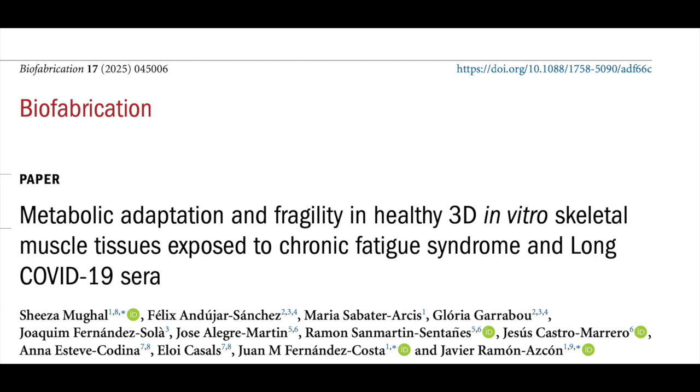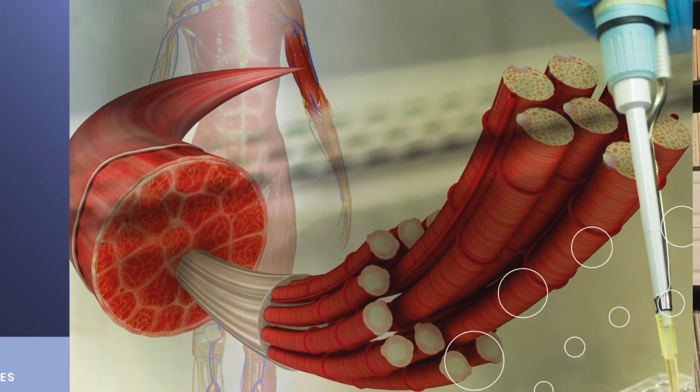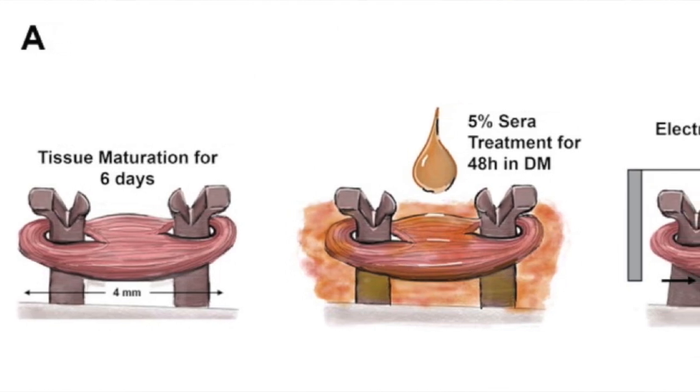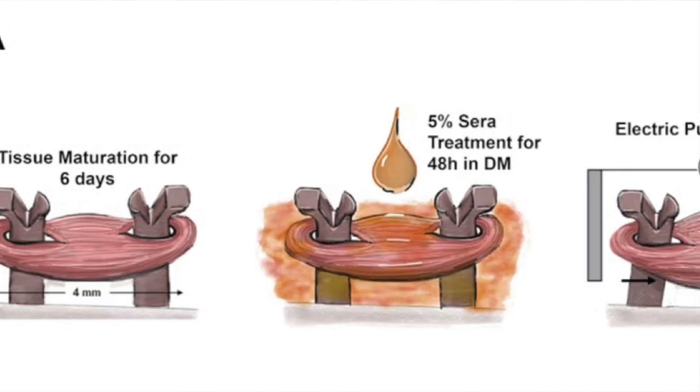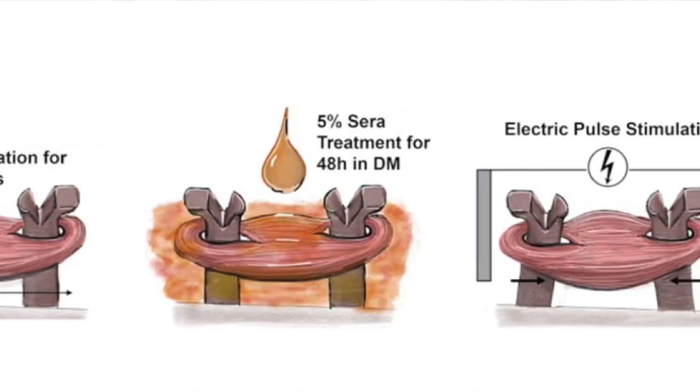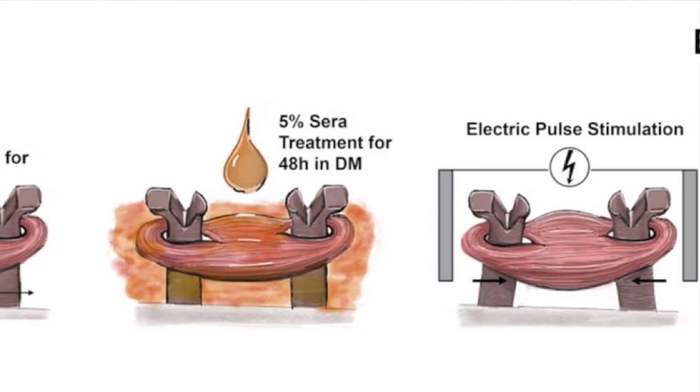This comes from a paper from Spain, published just two months ago in the journal Biofabrication, with the title: Metabolic Adaptation and Fragility in Healthy 3D In-Vitro Skeletal Muscle Tissues Exposed to Chronic Fatigue Syndrome and Long COVID-19 Sera. What this team did, in a nutshell, is they first bioengineered muscle tissue using stem cells and muscle cells, matured that tissue for six days, then exposed it to a solution containing 5% sera from ME-CFS and Long COVID patients. They then observed what happened in the coming days, using electrical current stimulation to see how the muscles were contracting, and also examined at a deep level what was happening with the mitochondria in this muscle tissue.